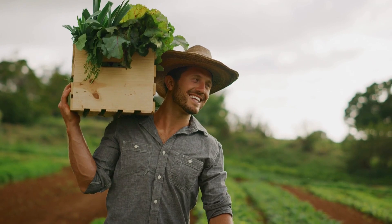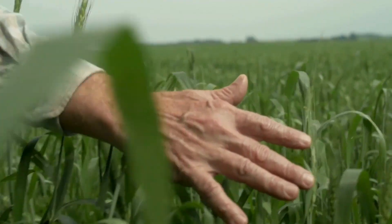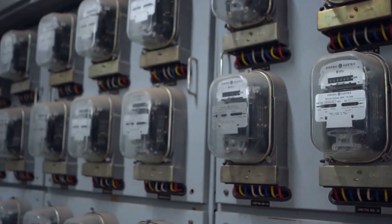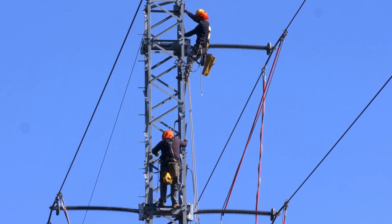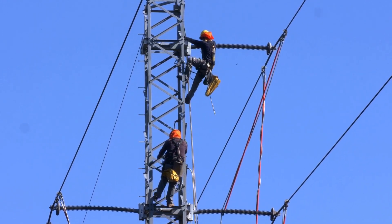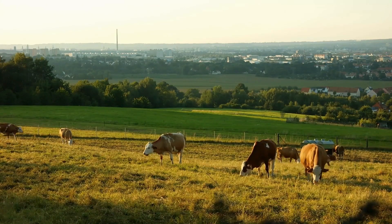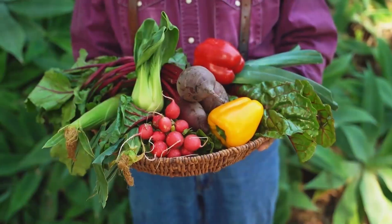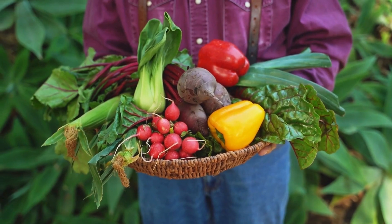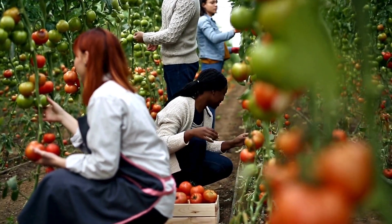From the perspective of agricultural land managers, co-location offers compelling benefits as well. These include reduced electricity costs through agreements with developers to allocate a portion of generated electricity to the land or surrounding areas. Diversification of revenue streams is also facilitated, enhancing the financial resilience of agricultural operations. Moreover, the shading provided by PV panels creates an environment conducive to growing high-value, shade-resistant crops, expanding market opportunities and potentially extending growing seasons.